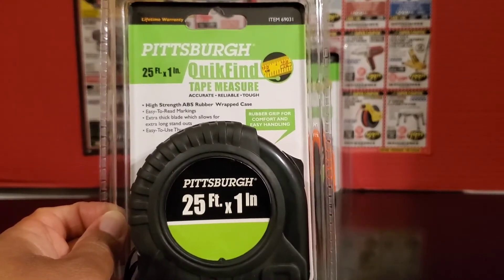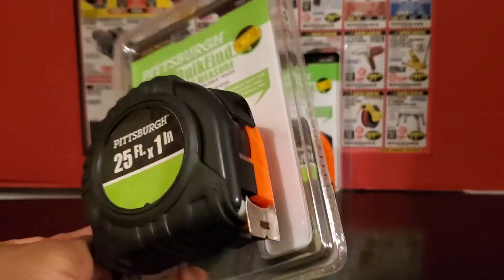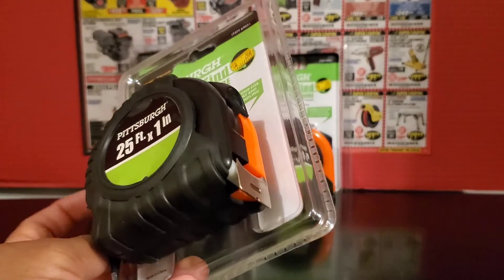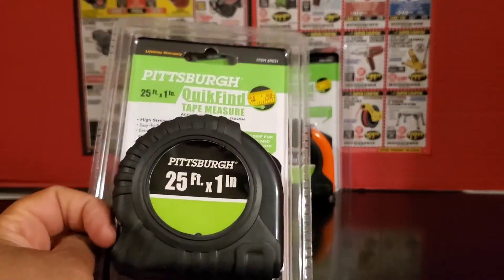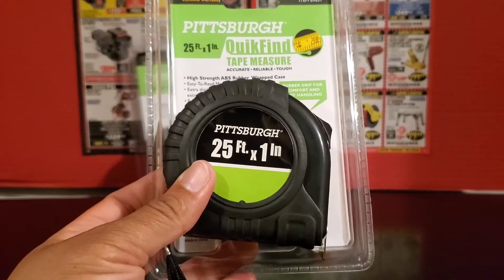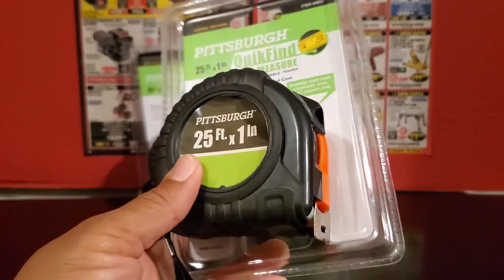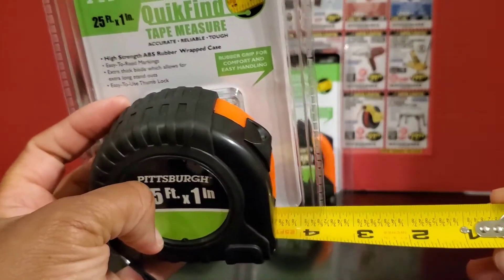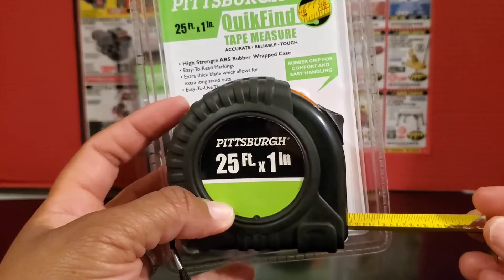These make excellent stocking stuffers for around this time of year. Get these and put them in the stocking of your brother, your son-in-law, your spouse, your cousin, your co-worker, whoever else. I want to tell you that this is not a flimsy tape measure — it's pretty heavy and sturdy. This is a good quality tape measure for the price.